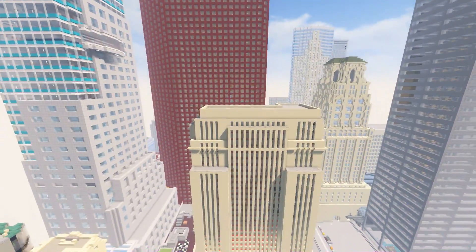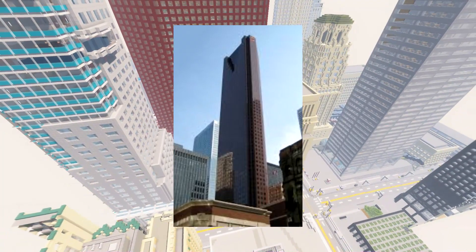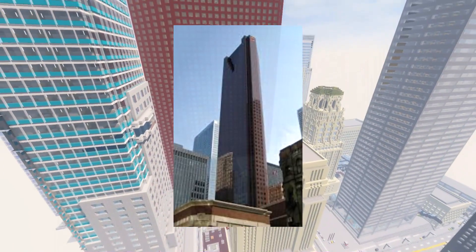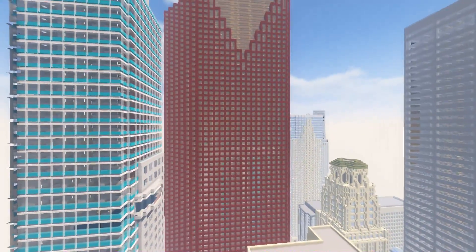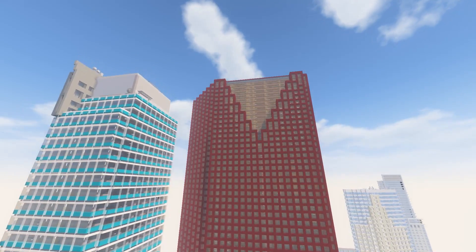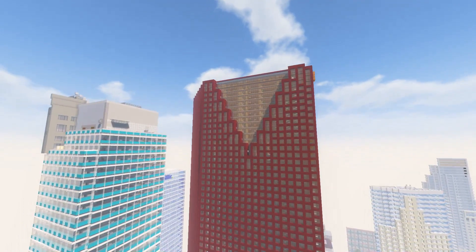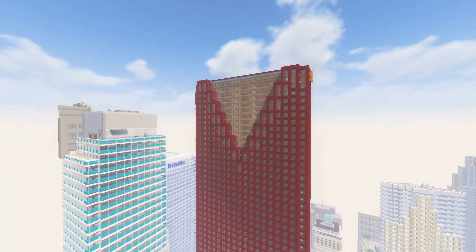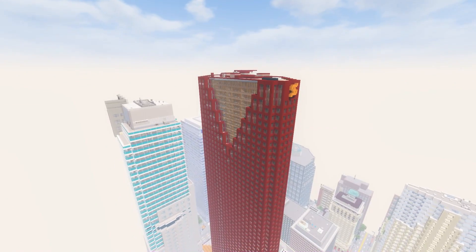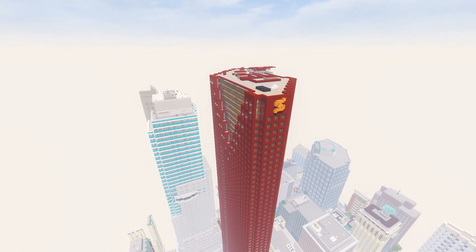So today, if you're not familiar, we're going to be looking at Scotia Plaza — a commercial office complex in the city of Toronto. It is in the financial district of downtown, bordered by Yonge Street on the east, King Street West on the south, Bay Street on the west, and Adelaide Street West on the north. It is 275 meters tall and is Canada's third tallest skyscraper. Wikipedia says the 22nd largest in North America, but that is incorrect — it is actually the 43rd tallest tower in North America and 272nd tallest in the world.